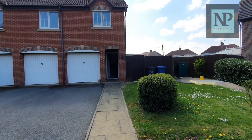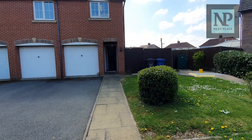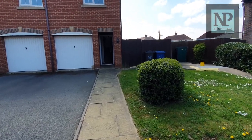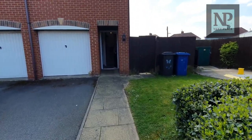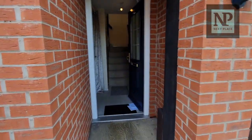As we stand at the front, this here is the drive to the property and this is the garage that belongs to it. Part of this front garden also belongs to the property, but to be honest the previous owners have always maintained it. We do have gated access just there into the garden, which we'll go to in a second. Let's go and take a quick look around this unusual property.